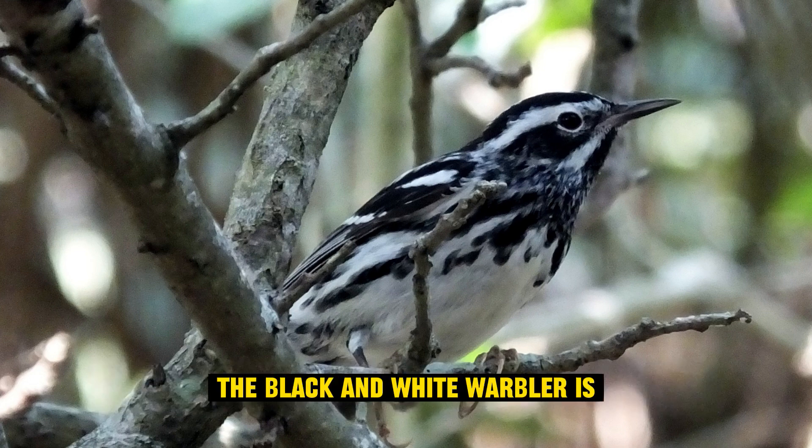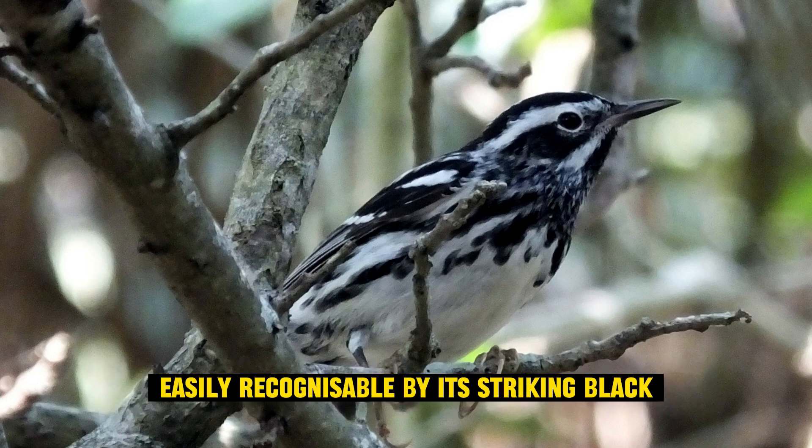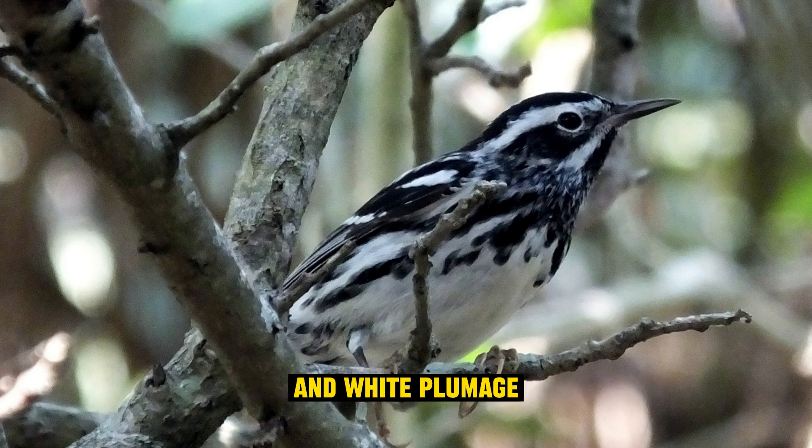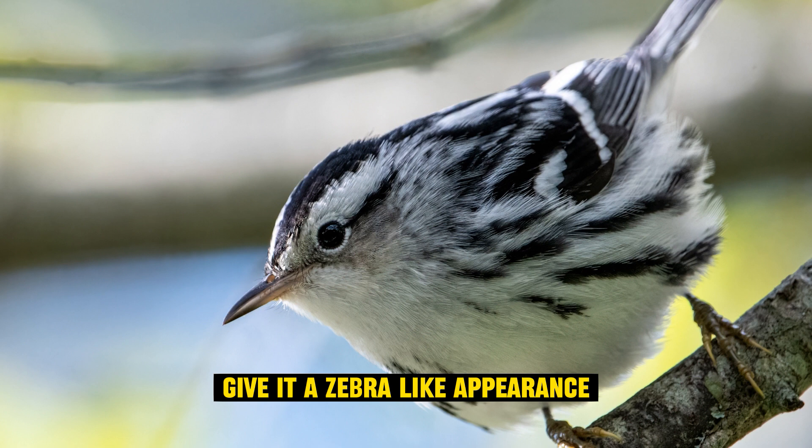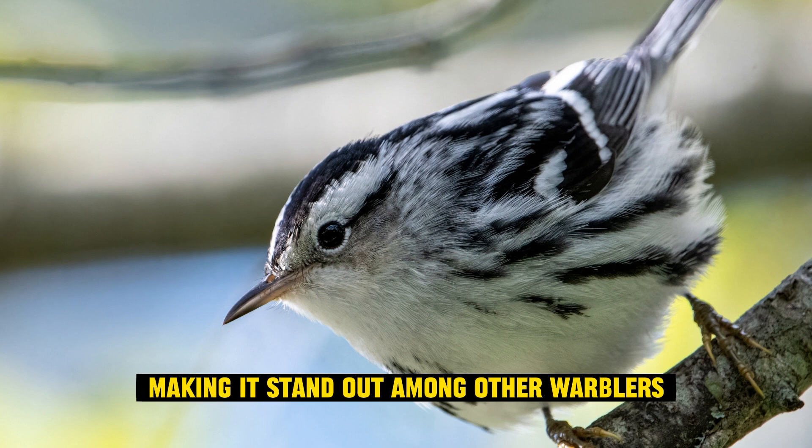Unique appearance: the black and white warbler is easily recognizable by its striking black and white plumage. Its black stripes and streaks on a white background give it a zebra-like appearance, making it stand out among other warblers.